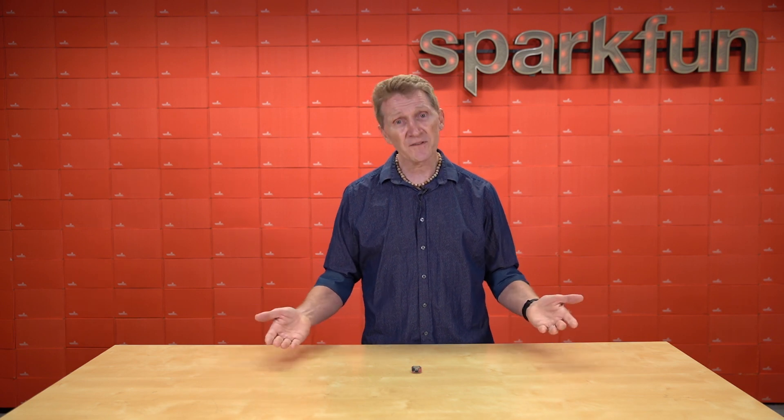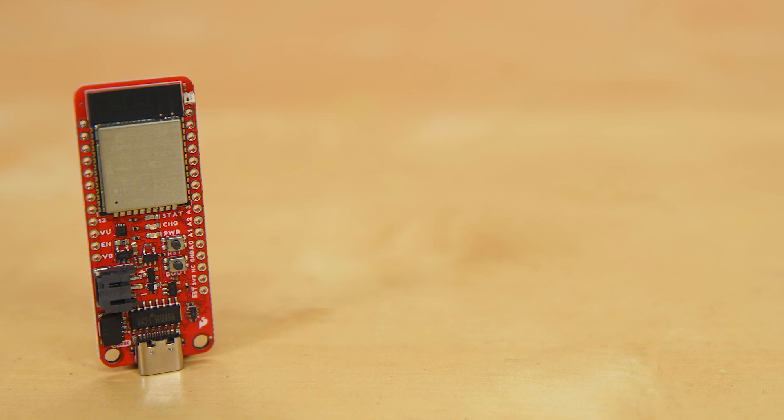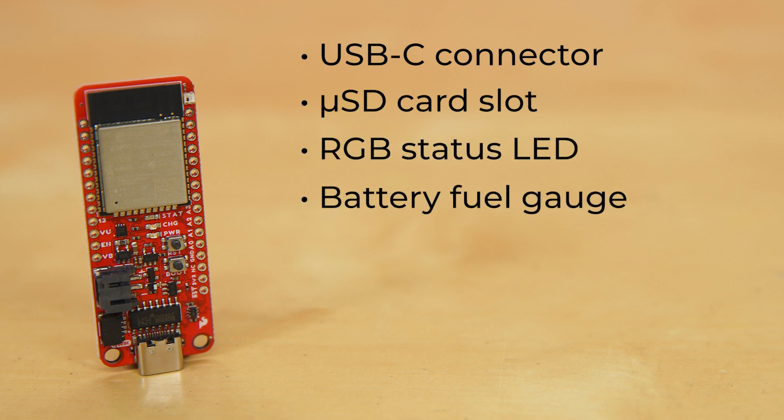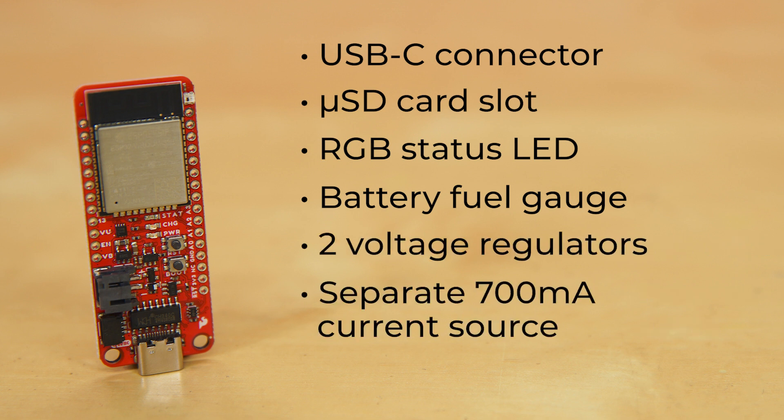Introducing the new SparkFun Thing Plus ESP32 ROOM with USB-C. On top of the standard Thing Plus form factor, we've included a USB-C connector, a microSD card slot, an integrated RGB status LED and battery fuel gauge, and provided two voltage regulators — one for a separate 700mA current source for the board and one for the Qwiic connector.